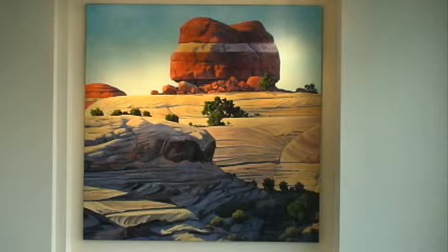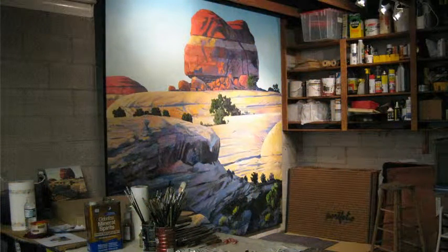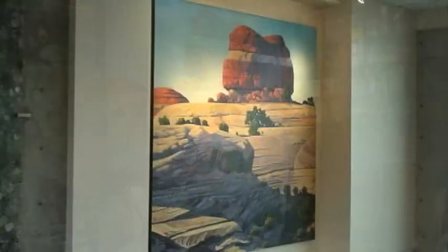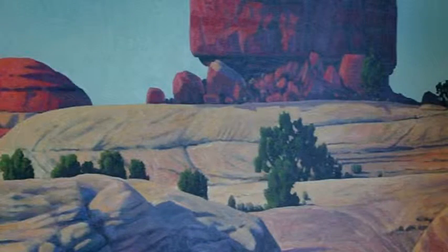This is a large 8 by 8 foot painting that we commissioned from John Collins, who is a local artist who received his Bachelor's of Fine Arts from the University of Utah. He comes from a family of well-known artists and painters. This particular painting is of the Permian sandstones in Canyonlands National Park.